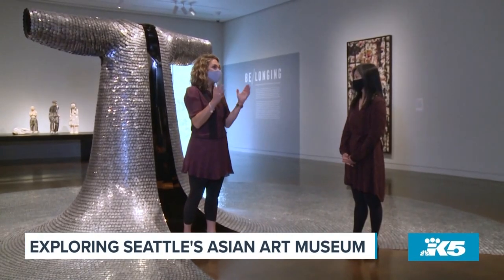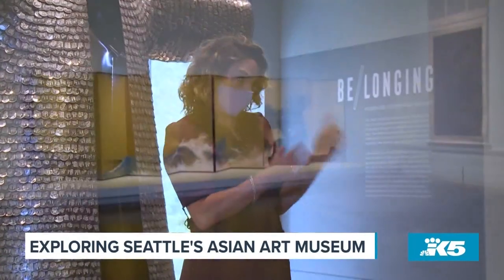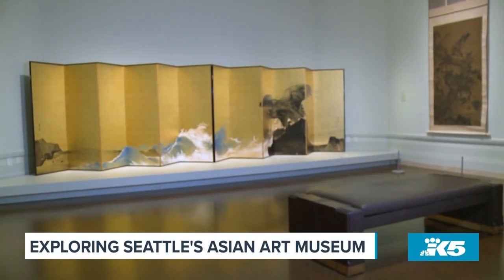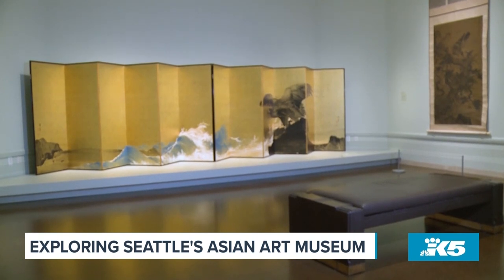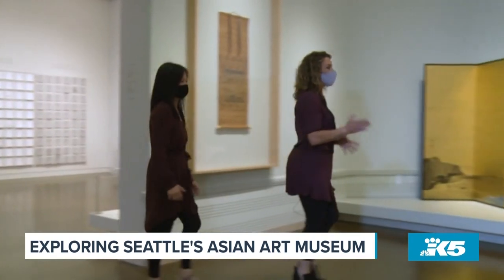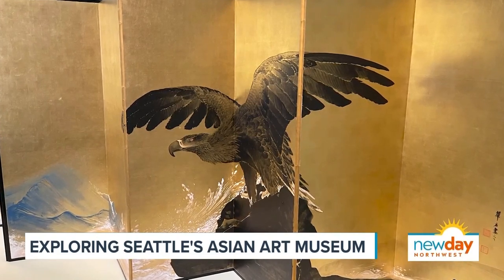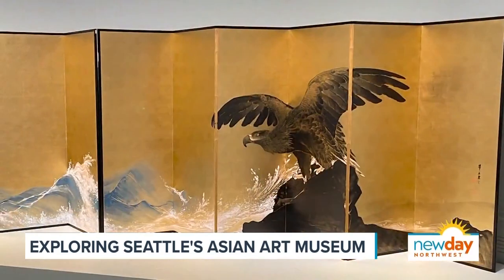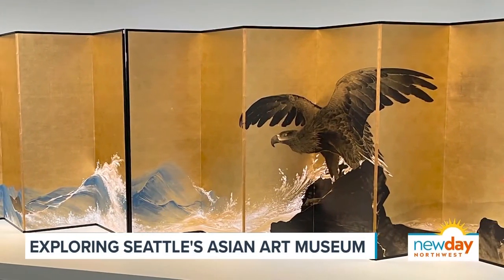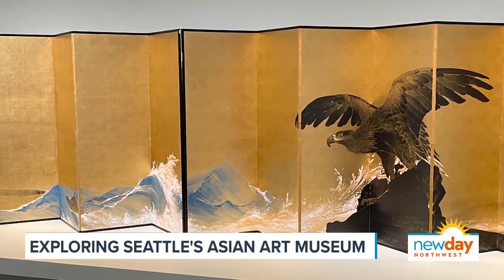And we've got one piece that actually had to do with a Seahawks championship. This is a really cool piece of art because it pictures an actual Seahawk. I didn't realize we almost lost this piece of art because of a bet between the museum in Denver and the Seattle Asian Art Museum — if we lost the Super Bowl, we were going to send this to them.